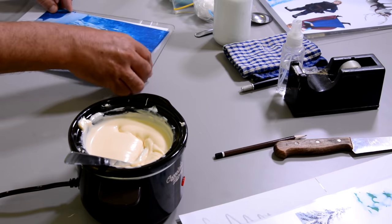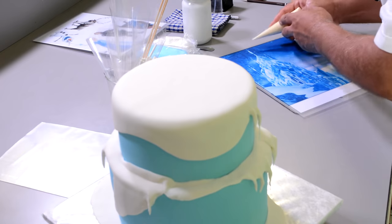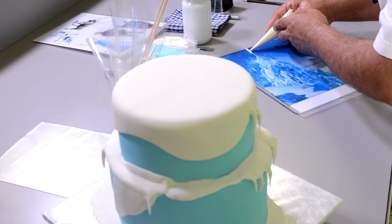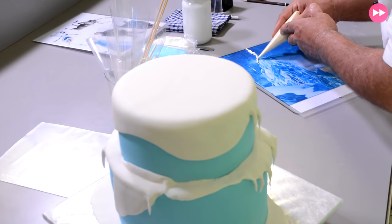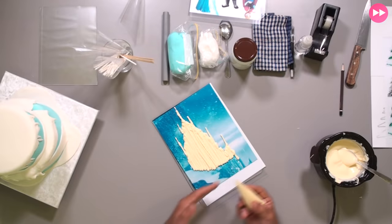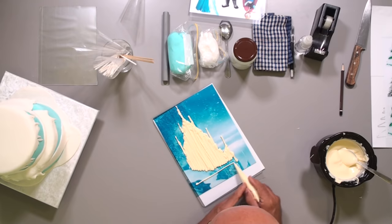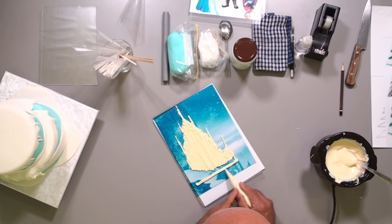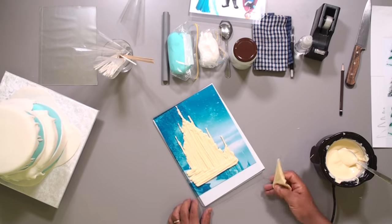For the first transfer sheet, the shiny part goes on the back and the printed part on top. I'm going to pipe chocolate only over the areas I want on the cake — just the castle. I use white chocolate here. The part that touches the cake needs a 90-degree flat surface at the base — that will be the bottom edge. Let me double-check — yes, that's correct.